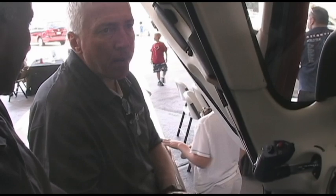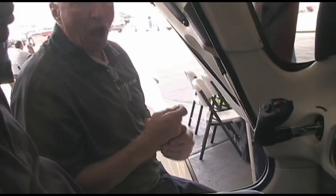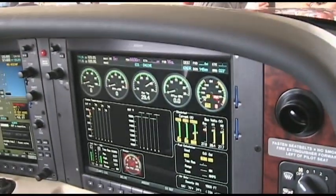The landing speed — you want to be over the numbers at 83 knots. One thing about the Cirrus is there's no plus or minus — it's all composite, very slick. If you're fast, you're going to float. If you're slow, you lose lift. So 83 knots is the sweet spot. It's a beautiful aircraft, really gives you the big picture of everything.